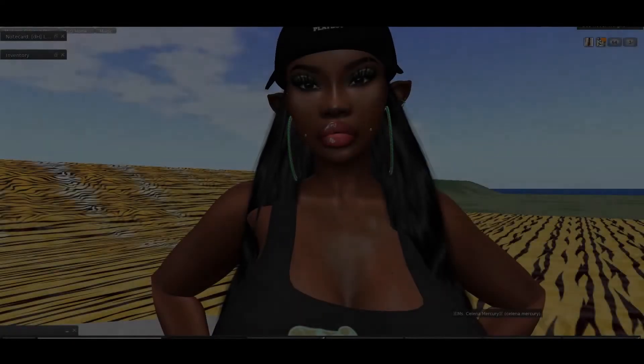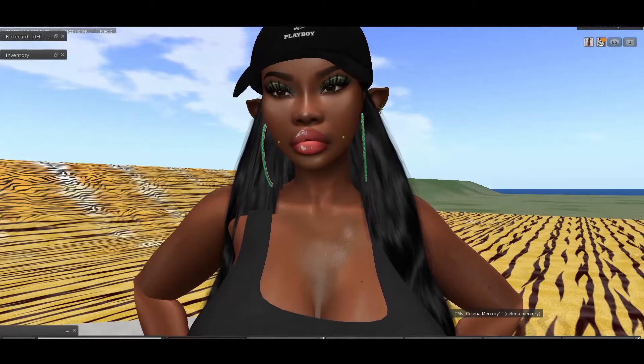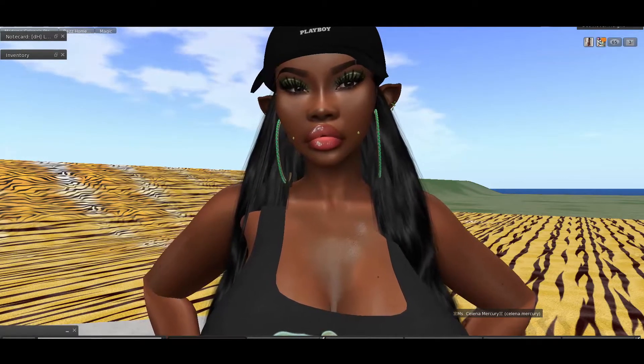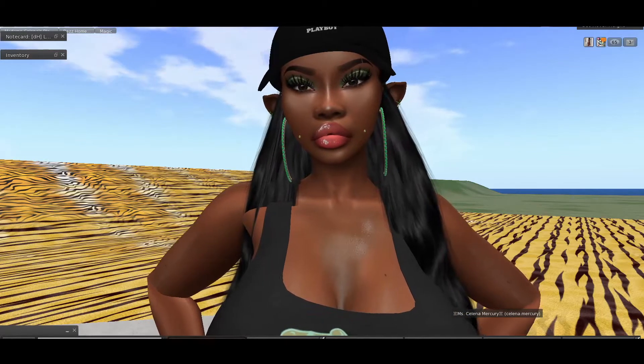Hello everyone, welcome or welcome back to my channel. It's so good of you to join me since I had the time, and kind of just having a good time in Second Life.